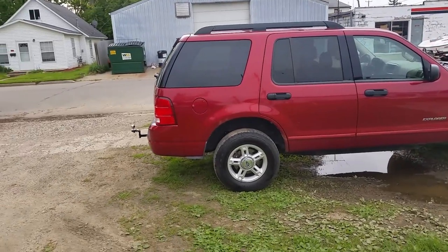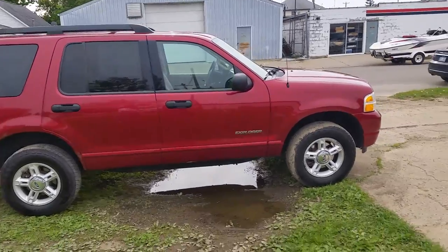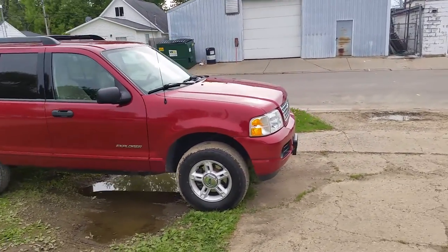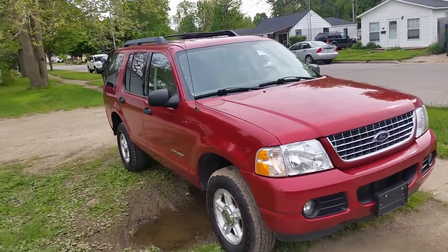This is Chad and Drew here at Approval Power Sports. We got a sweet one here — it's a 2005 Ford Explorer 4x4 XLS for sale. We got this thing priced to move at $59.99. It's one sharp Explorer.